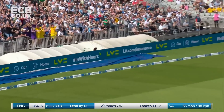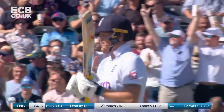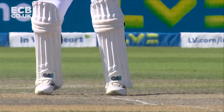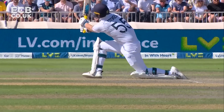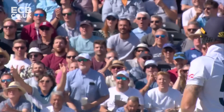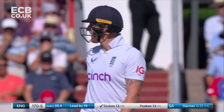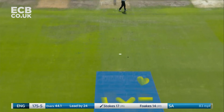What a response from Stokes — he sweeps Harmer into the stand for six! The first move made by Dean Elgar: go with the right-arm off-spinner because we want this wicket, the wicket of Ben Stokes. Ben Stokes says, yeah, I know what you're trying to do here.